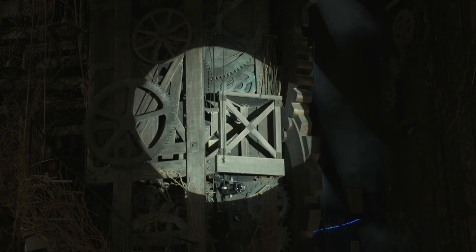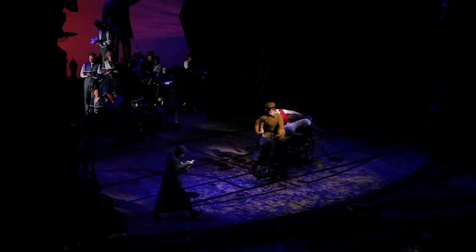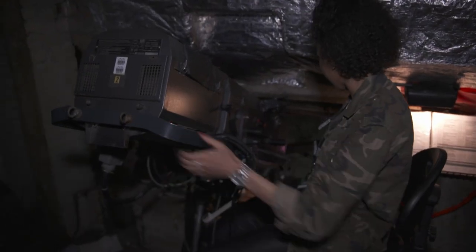Yeah, I can. Well basically we're employed as follow spot operators and you're stood right next to one here. This particular follow spot is very bright compared to what you'd have in your house. On this we can control six different colours, the size and the intensity — so how bright we then use it.